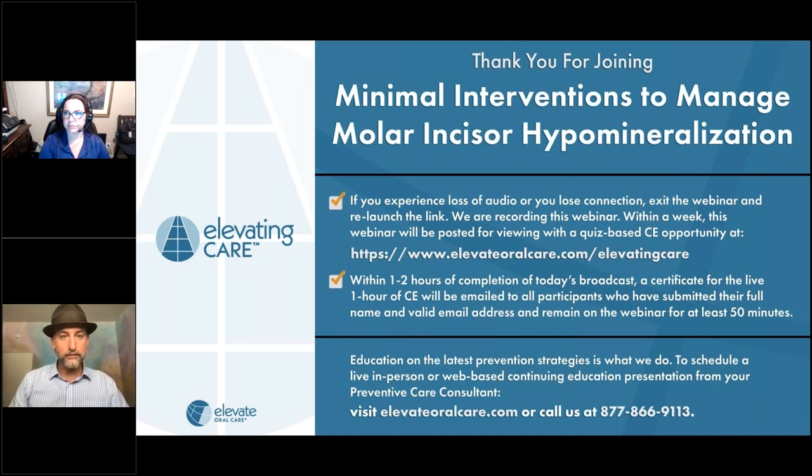Tonight we are honored to have two experts on minimally invasive care, and more specifically minimally invasive care for molar incisor hypomineralization. We get the pleasure of learning from Dr. Jeremy Horsekeeper as well as Dr. Jeanette McClain. Dr. Horsekeeper is the Director of Clinical Innovation at CareQuest Innovation Partners, an organization whose mission is to improve oral health for all by advancing innovation to transform oral health access and outcomes for underserved populations across the U.S. He holds affiliations with the University of Washington and a dental therapy program.